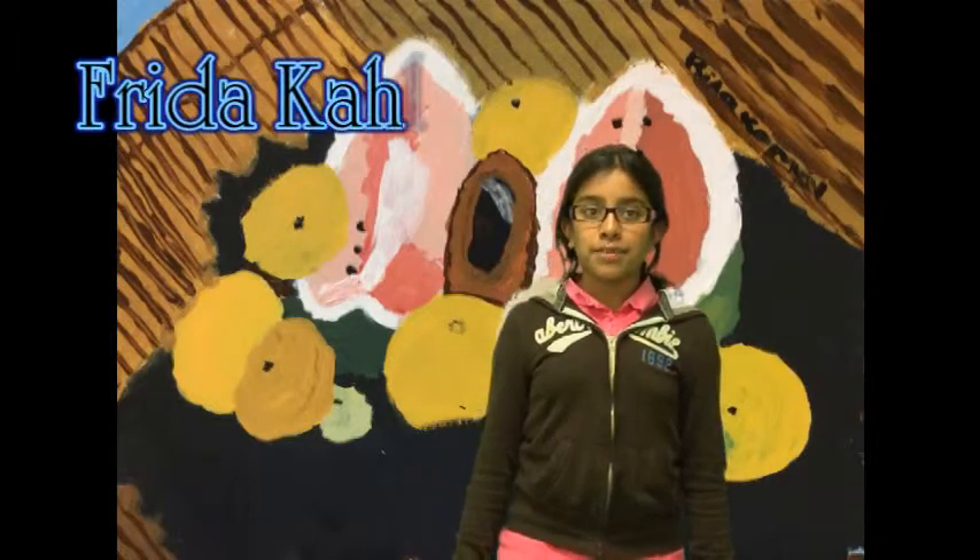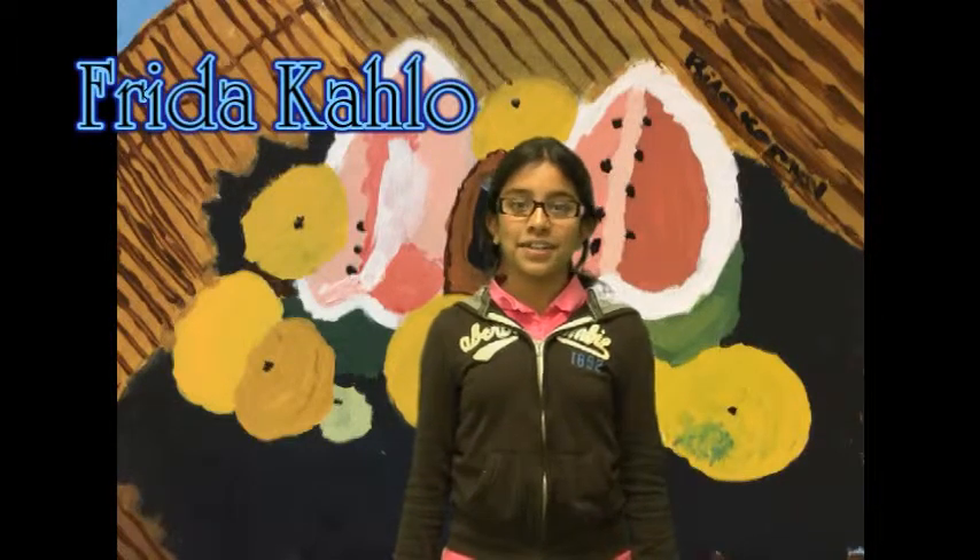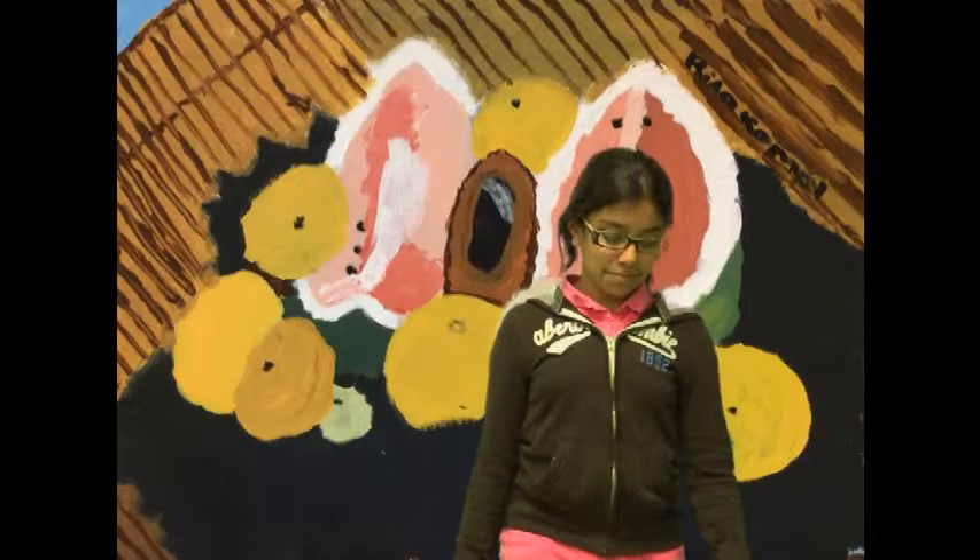Hello, my name is Rita Kamal and my artist is Frida Kahlo. When was your artist born? My artist was born on July 6th, 1906.